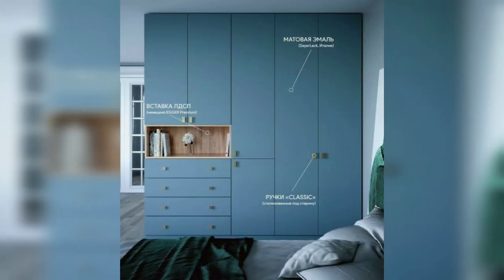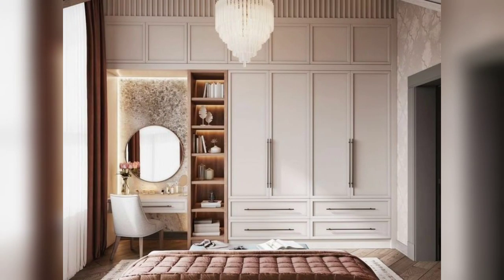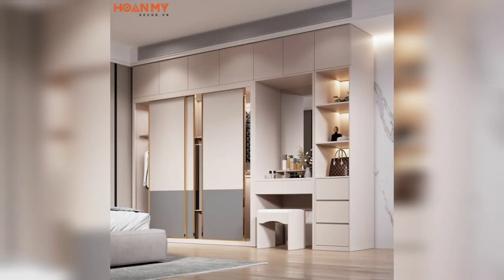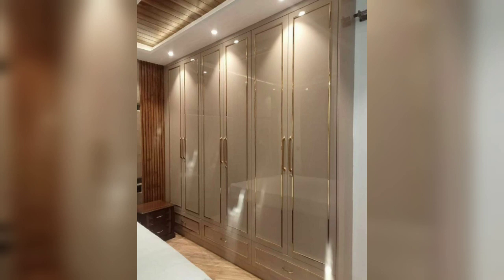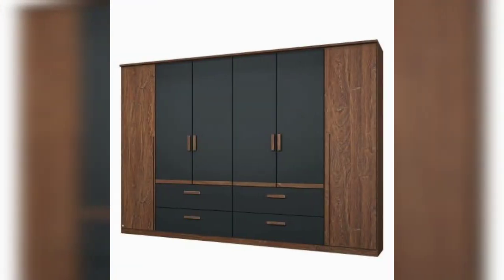Living room wardrobes are particularly useful in smaller living spaces where maximizing every square foot is crucial. By utilizing vertical space or integrated storage solutions such as a built-in wardrobe or wall-mounted cabinet, you can make the most of limited floor area and maintain an uncluttered living room.